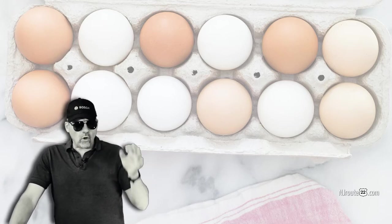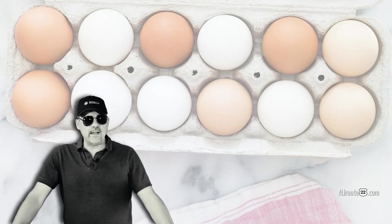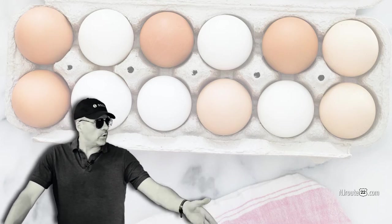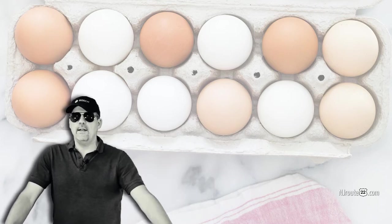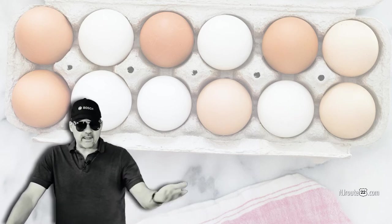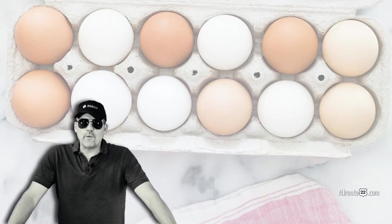Most if not all eggs at a supermarket are way past the time that the eggs were laid. They're not nearly as fresh as they can be when you buy them from a local egg person or from an egg farmer directly, where you can get them like a day or so after the eggs were laid.